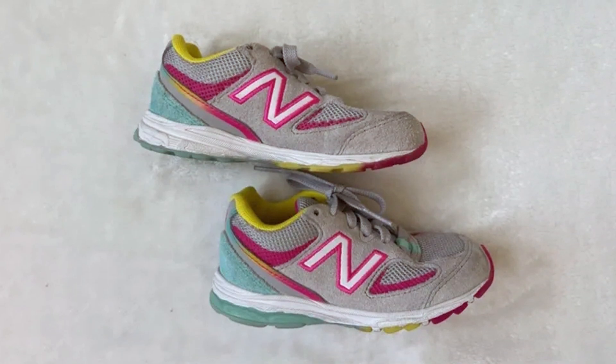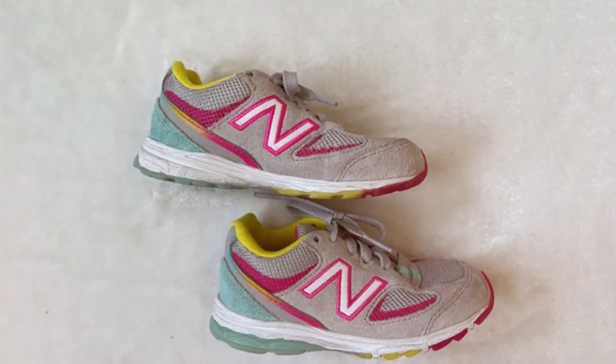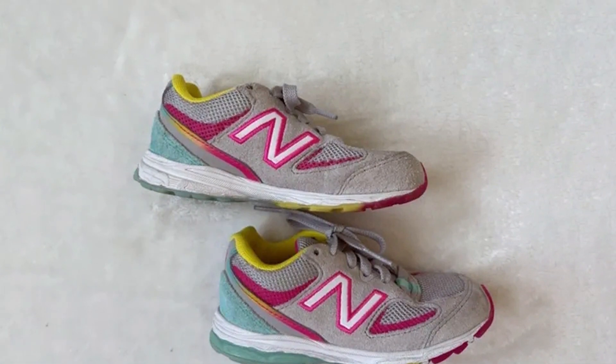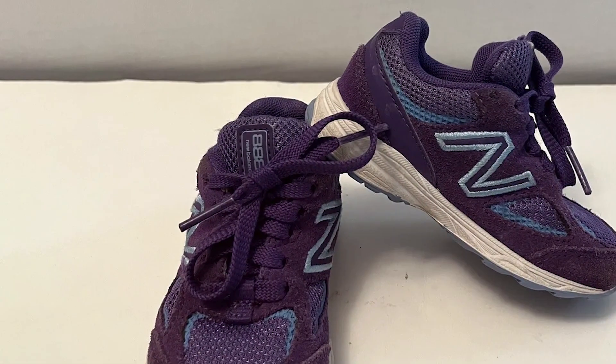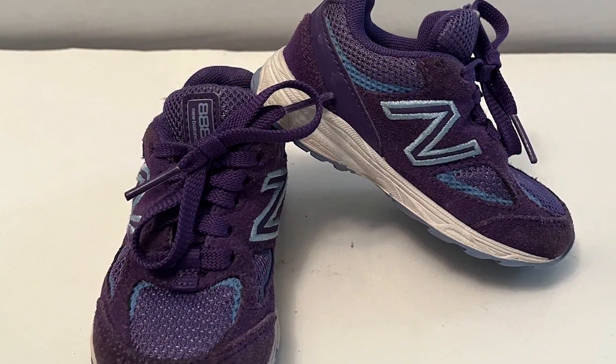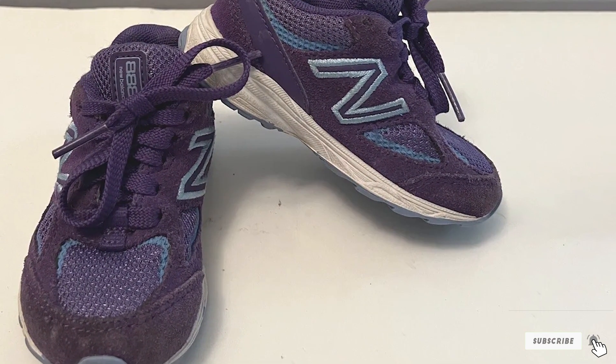What sets these shoes apart is New Balance's commitment to quality and performance. The durable rubber outsole provides excellent traction and durability, while the breathable mesh upper keeps your child's feet cool. With New Balance's reputation for producing top-notch athletic footwear, you can trust that the 888 v2 running shoe will keep your child's feet happy and healthy during active adventures.